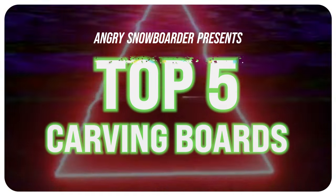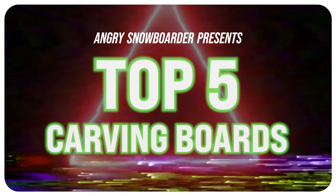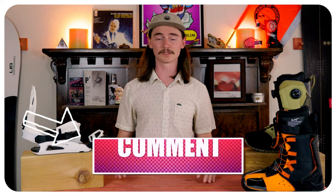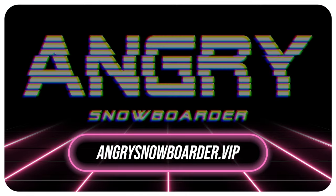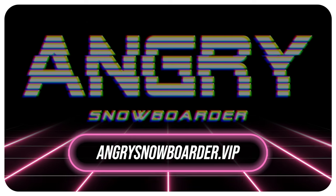This has been Top Fives. I'm your host TC. Do you agree with the list? Do you disagree? Do you own one? Are you going to buy one? Did I leave anything off the list? If you're new here, make sure you click that bell, subscribe, and turn on those notifications. If you want to support us further, head on over to Angry Snowboarder VIP — we have a great video over there getting really in depth with it. And as always, I'm your host TC, and I'll see you carving out there on those boards.